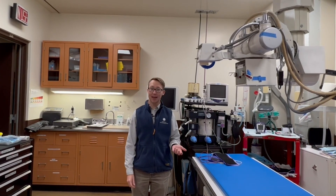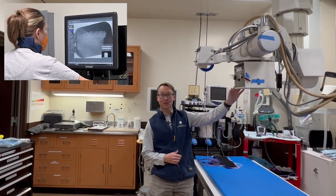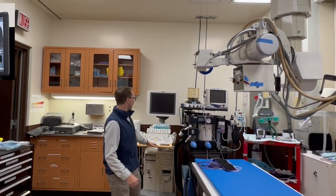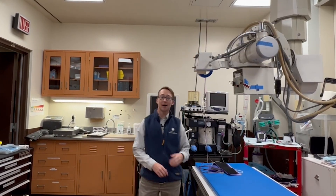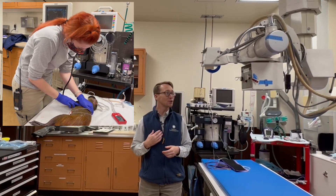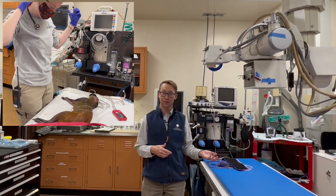Here we have an exam room where animals come to get their checkups or procedures done. If you look around, you'll see an x-ray machine, an ultrasound machine — they take blood pressure. Veterinarians will check eyes, ears, nose, and mouth, just like us. They'll listen to hearts and lungs, so all the same kinds of things that might happen in your doctor's office happen here for the animals.